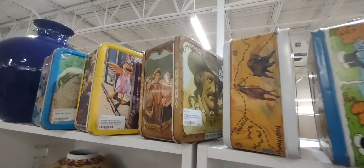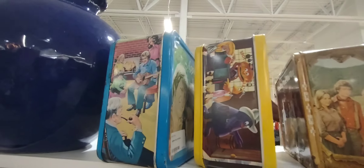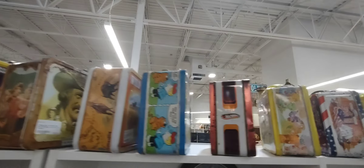Here's a bunch of lunch boxes on the top here. Just a really neat Hot Wheels one.